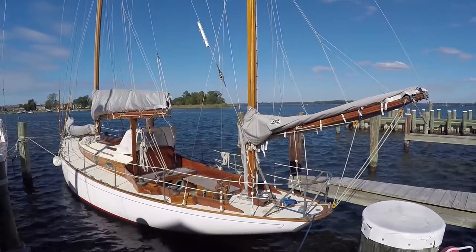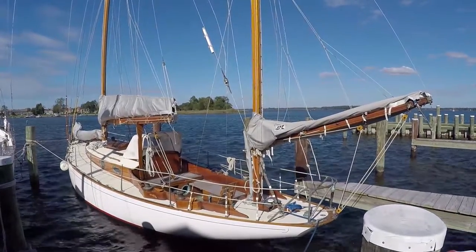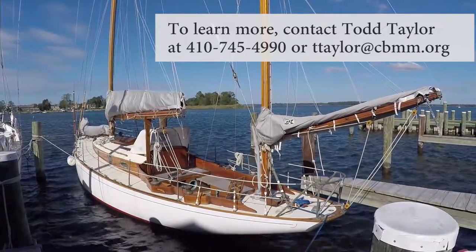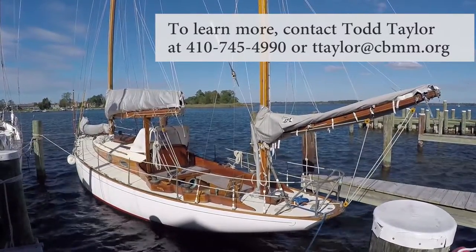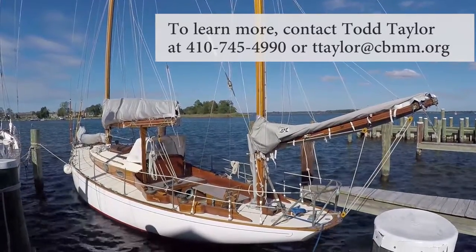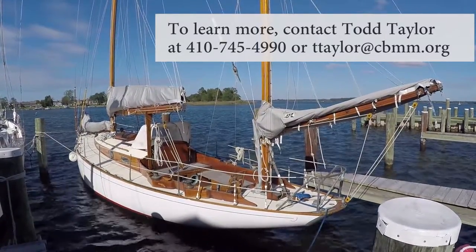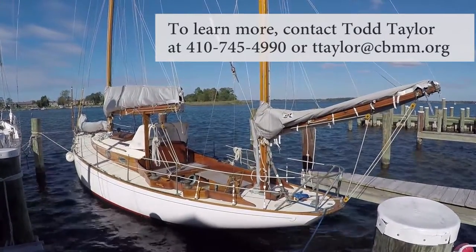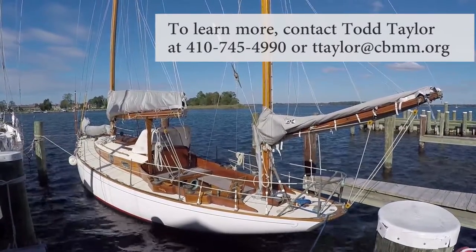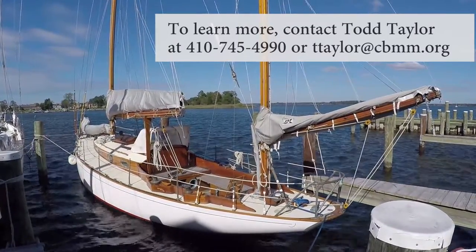Beautiful profile view of the 1959 Concordia Yawl available at the Chesapeake Bay Maritime Museum through a lease-purchase program. It's an absolutely exquisite example of this boat. If you're interested, please contact us. My name is Todd Taylor, Boat Donation Program Manager, 410-745-4990, or my email is ttaylor@cbmm.org. You'll be glad you did.